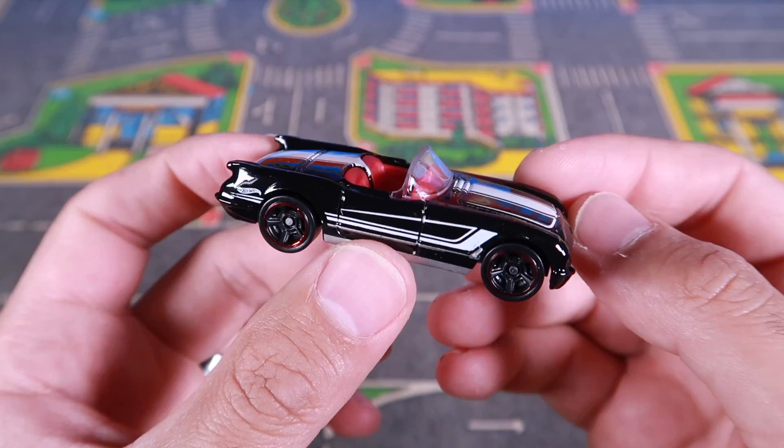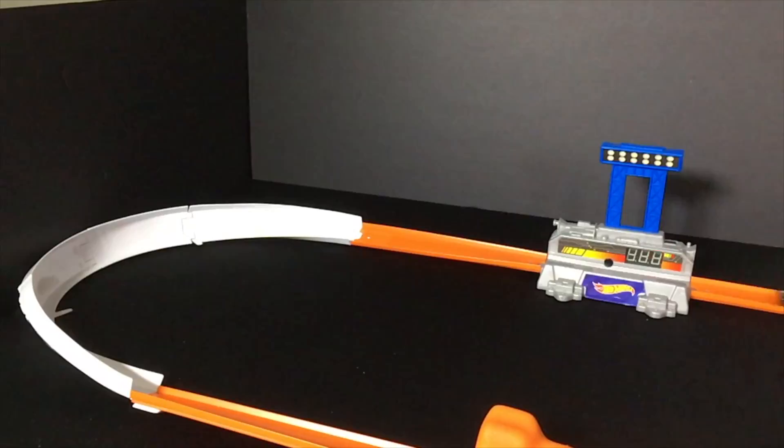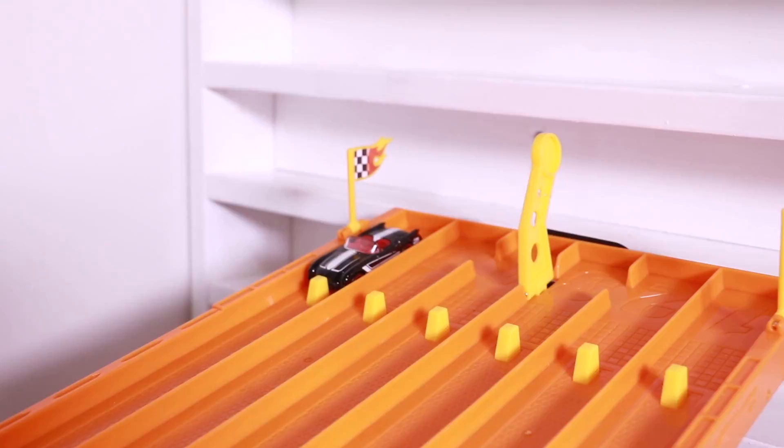We're at the track with the Corvette and we need at least a 379 to make it onto the board. Let's find out — two runs. Here we go. Run number one, on your mark, get set, go. First run is a 374. That's not gonna cut it. Gonna need to do better than that.